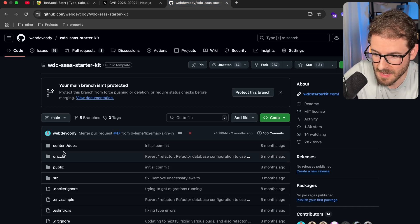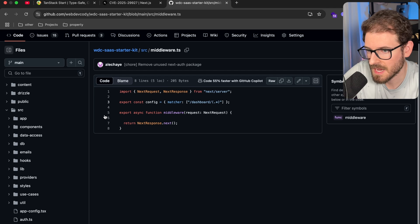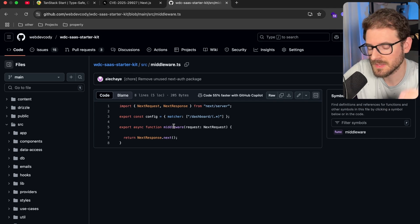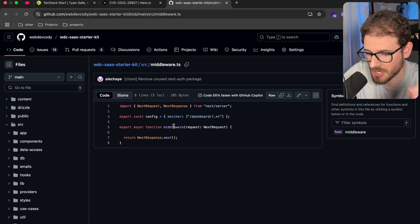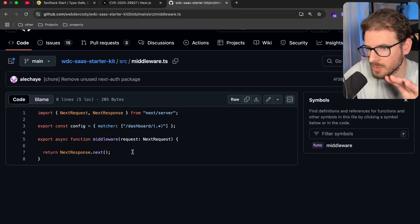Luckily, I never trusted the middleware because it just didn't connect to my databases correctly. So if you look at my middleware file, it doesn't actually do anything, because I believe the way you should secure your application is on your server actions and also on whatever is fetching data from the database. You need to have authentication and authorization checks at that level.